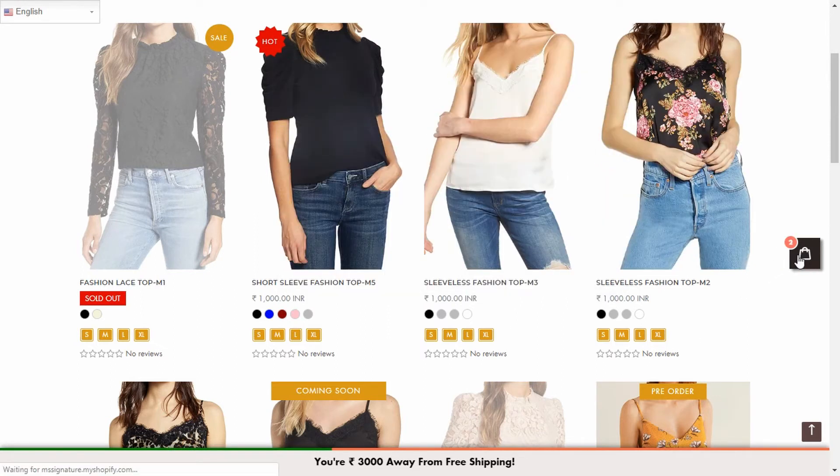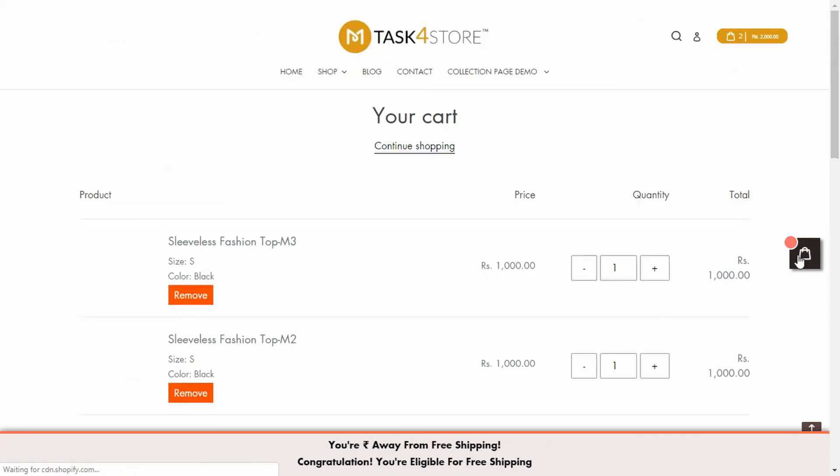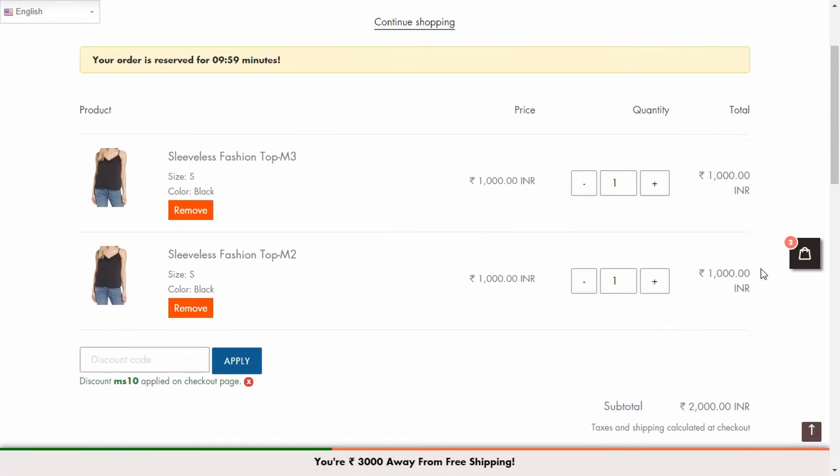Make shopping easier with this miniature cart added to all the pages of your store. The user wouldn't even have to view the cart page to view the number of items in their cart.